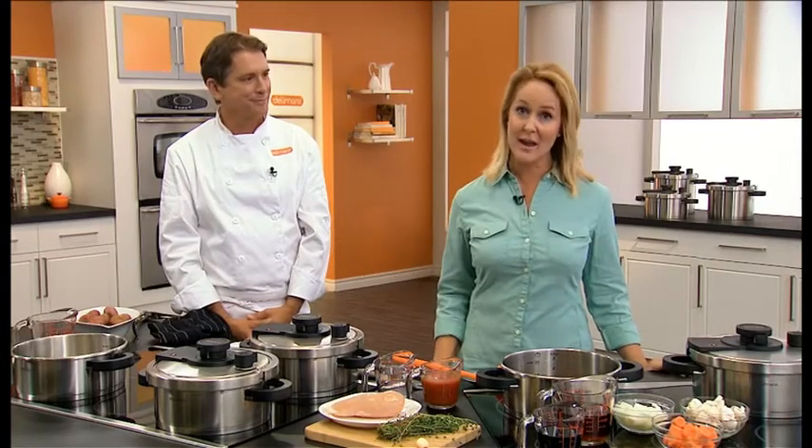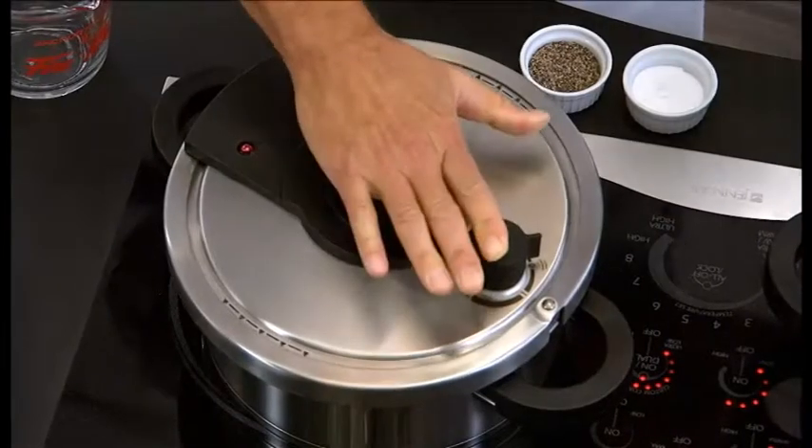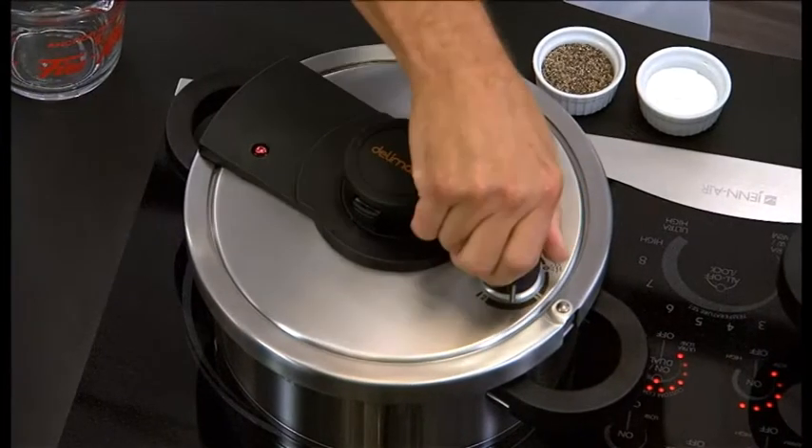I'm here today with celebrity chef Claude Mann, who says I can now cook my family a meal up to 70% faster, make it healthier and taste better. Now that's a pretty big promise. It's a big promise, but we can deliver thanks to the Delamano Pressure Cooker — an ultra-modern pressure cooker with exciting new features that will amaze you.